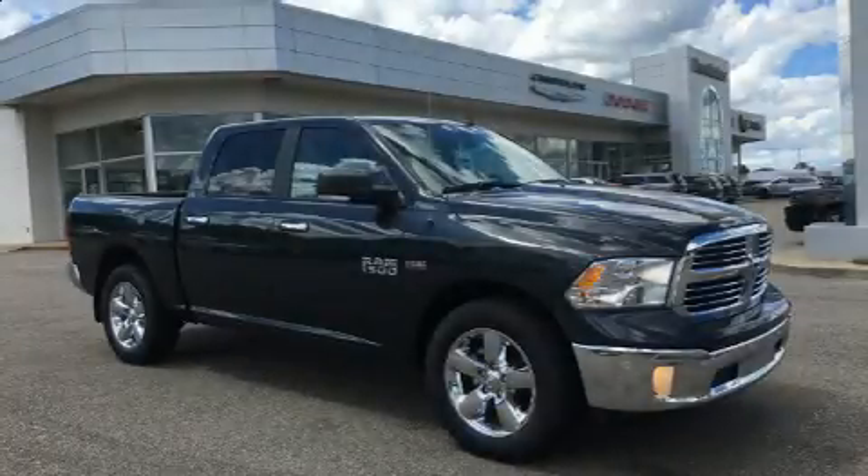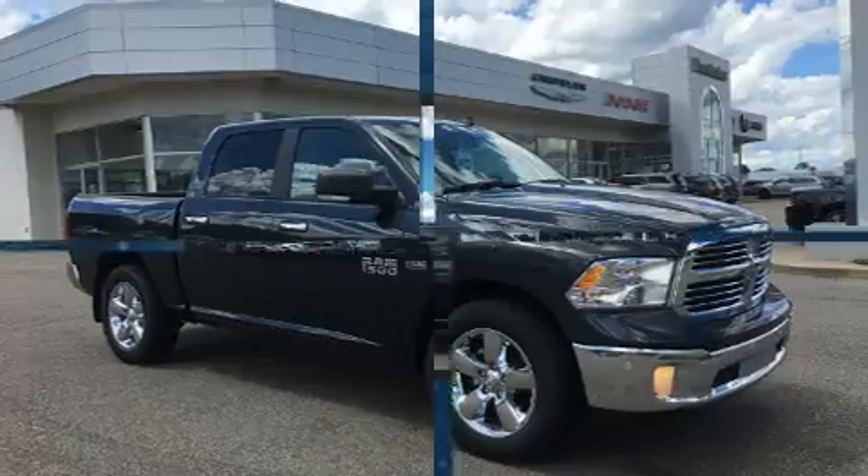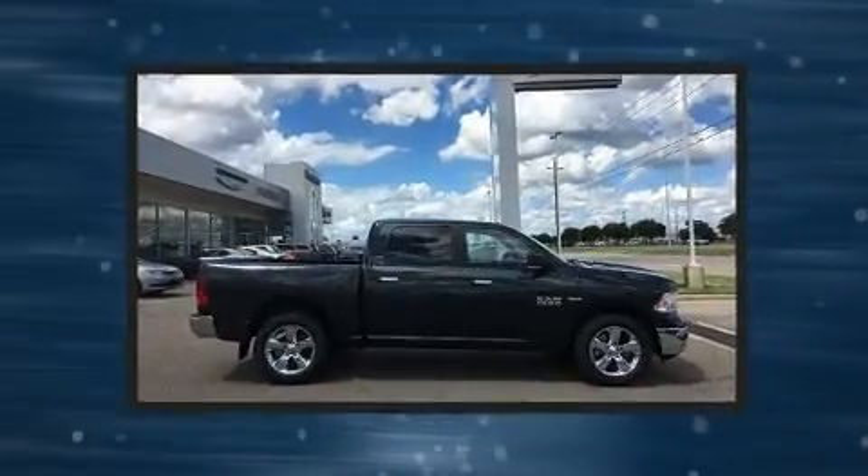Take command of the road in the 2016 Ram 1500. It features an automatic transmission, rear-wheel drive, and a powerful eight-cylinder engine.